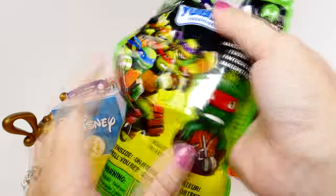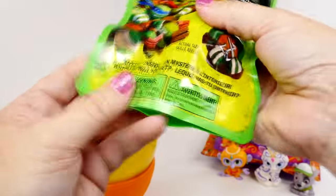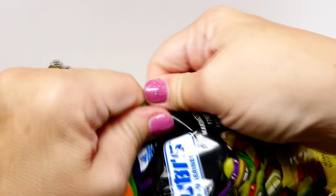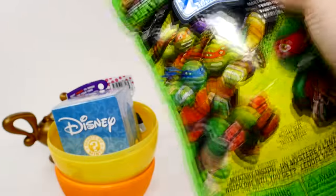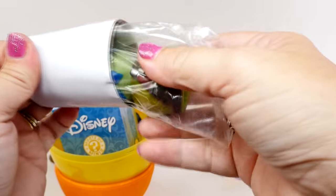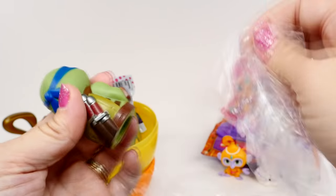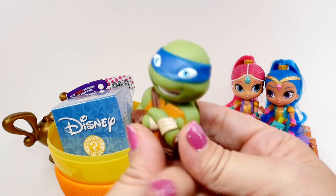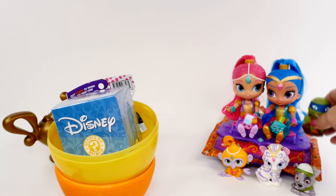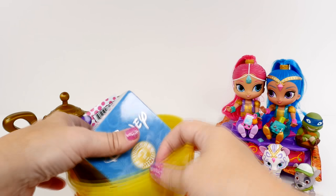We have Teenage Mutant Ninja Turtles! Who could it be? It's Leo! These are little finger puppets, so I really like these. And since he has a blue mask on, I think he needs to hang over here with Shine. We're gonna have plenty of friends to ride on our carpet.